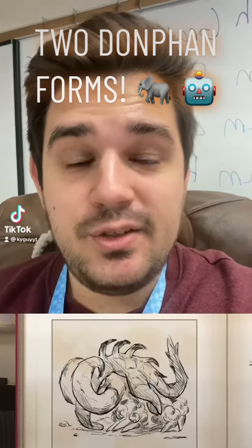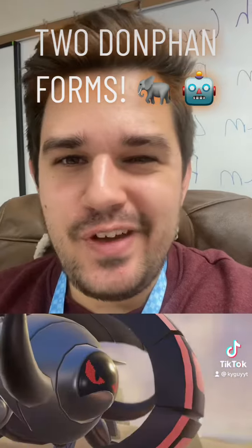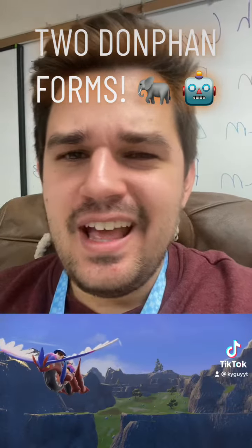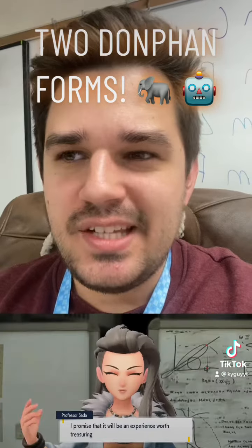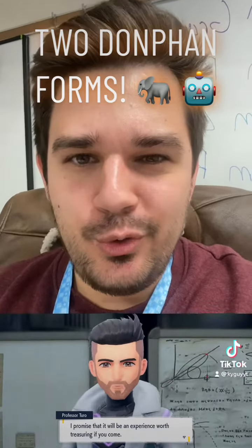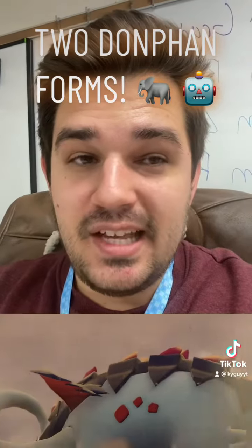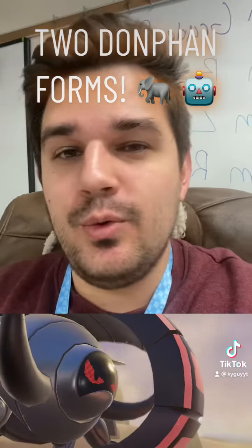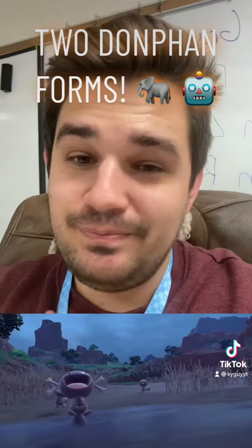We may not have gotten a ton of information out of today's new Pokemon trailer. We got two very interesting bits of information that really did not get much attention, but I feel like are going to be the main focal points — and that appears to be two new forms for the Pokemon Donphan. As a Gen 2 lover, I am very excited for all the Johto representation we've been getting. First for Rigoraf, now we're getting two Donphan forms — I'll take it.